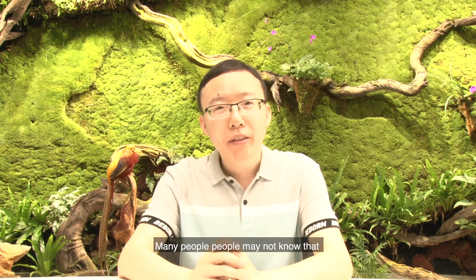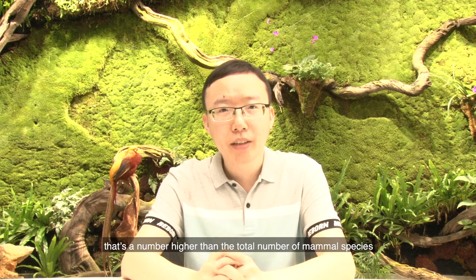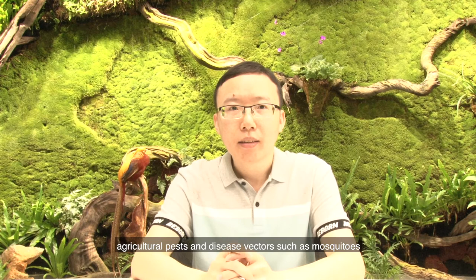Many people may not know that there are over 7000 species of frog living on our planet — a number higher than the total number of mammal species. Frogs play a very important role in the Earth's ecosystem. In particular, the diet of frogs includes many agricultural pests and disease vectors such as mosquitoes.